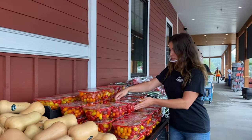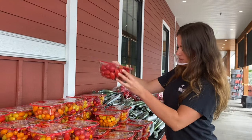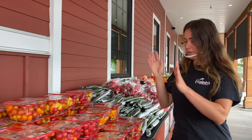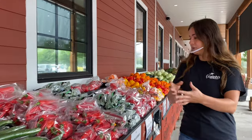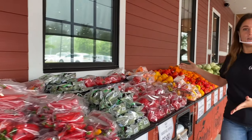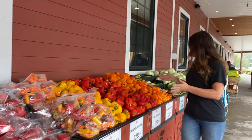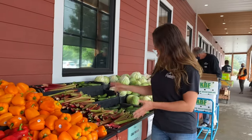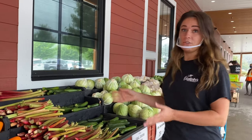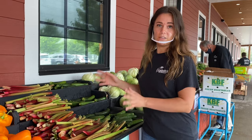For salads, we have these beautiful medleys of grape tomatoes here — all different little colours that make a nice festive salad for your Thanksgiving dinner. We also have lots of local vegetables still available this time of year, from cucumbers and peppers to even some rhubarb left. So for your dessert, you could share with everybody that you were able to get the last of the season's local rhubarb.